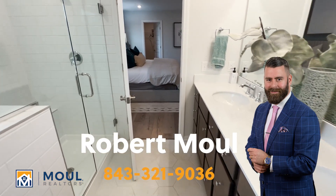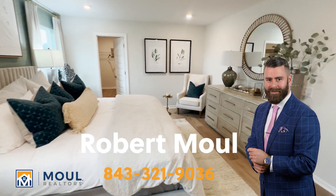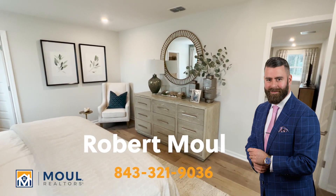If you have any questions, please feel free to reach out. Again, I'm Robert with Mal Realtors, with an office here in Bluffton, South Carolina. Take care.